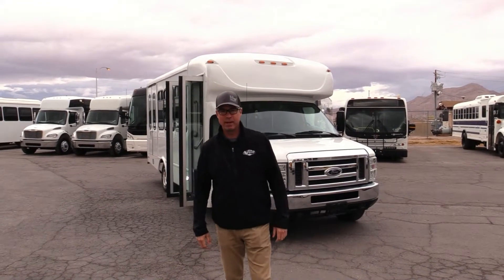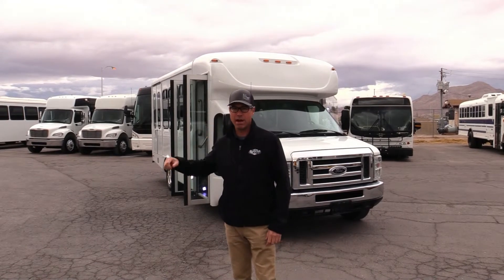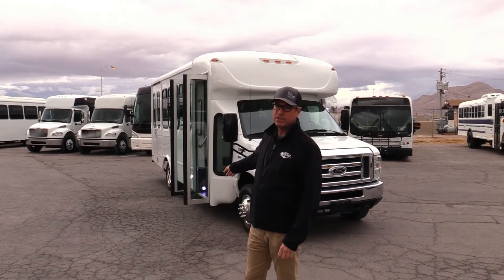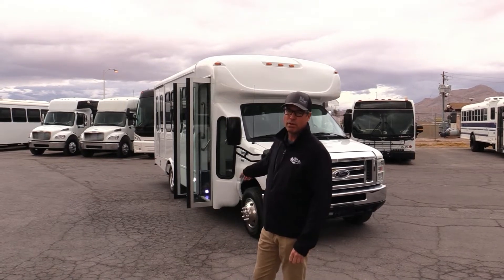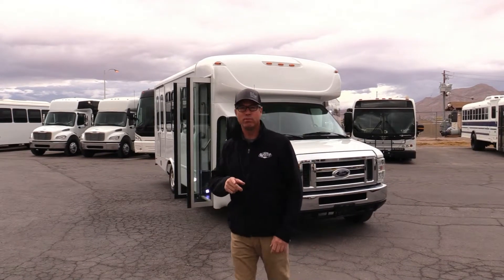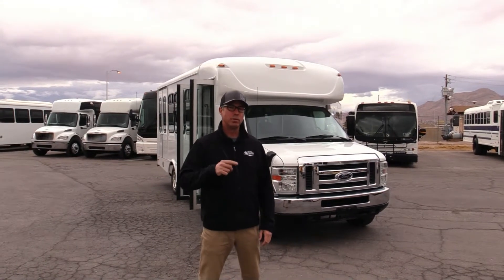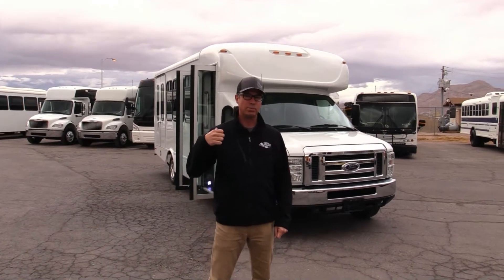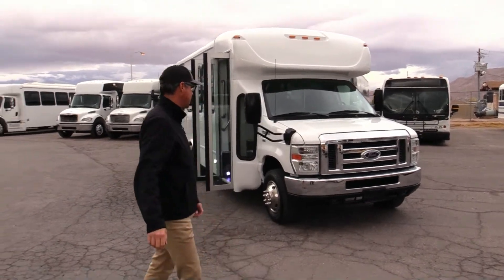Hey everybody, it's Las Vegas Bus Sales. I'm Johnny Ringo here on a cloudy day. Behind me, a great U-Shuttle. This is StarCraft on an E350 chassis — a 2016, by the way — with a 5.4 under the hood. I'm a fan of the 5.4; they ran in the F-150 for years and I personally have one over 250,000 miles. This one only has 93,000 miles on it. Let's take a walk around and check it out.